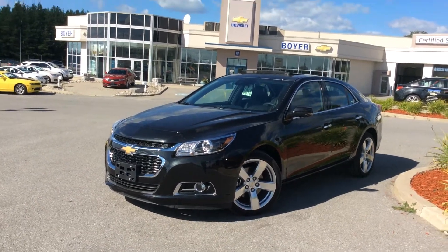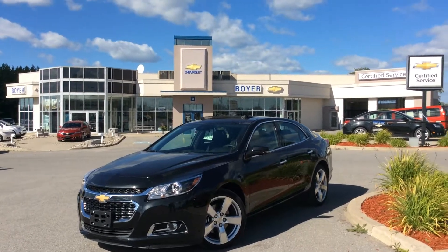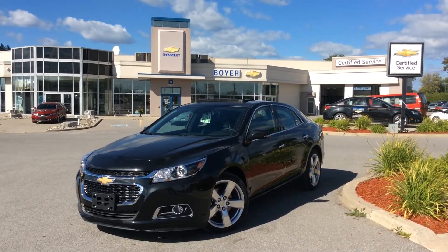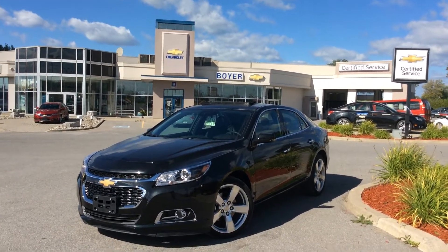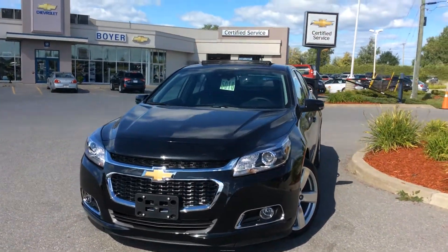Hey everybody, it's Courtney here at Boyer Chevrolet in Lindsay. Thanks for checking out our brand new vehicles. This is a 2015 Malibu LTZ. It comes in black granite metallic and it has some really cool features inside and out.